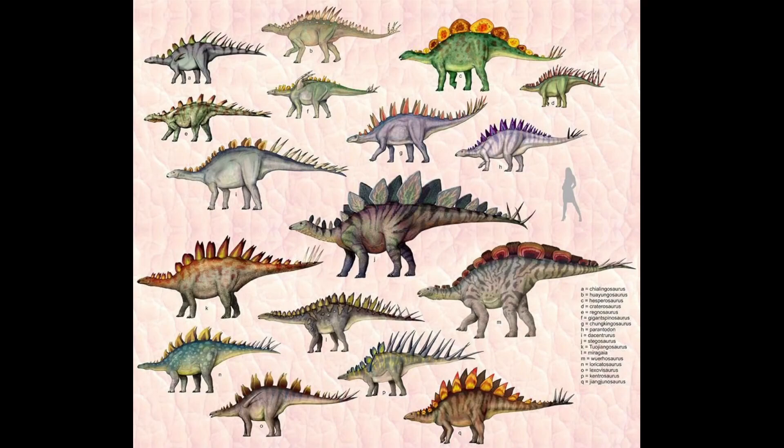Stegosaurus belongs to the Stegosauridae family. Some members include Stegosaurus, Miragaia, Kentrosaurus, and many more. Every Stegosauridae are herbivores, meaning they ate plants.